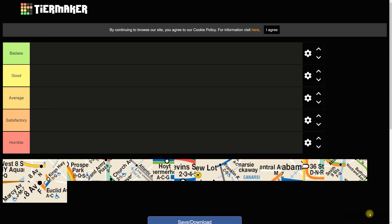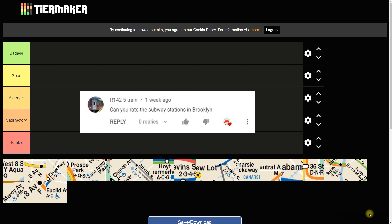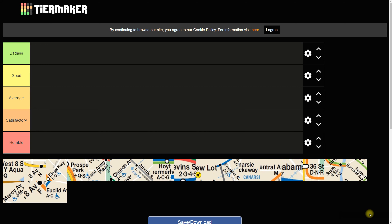Welcome back to another edition of the tier list feature on the channel. Today I'll be rating 20 NYC Transit subway stations in the borough of Brooklyn. This was a suggestion from one of my viewers — I'll provide the screenshot of that comment. These 20 stations are only based on Brooklyn; if you want to see other boroughs, let me know in the comments.